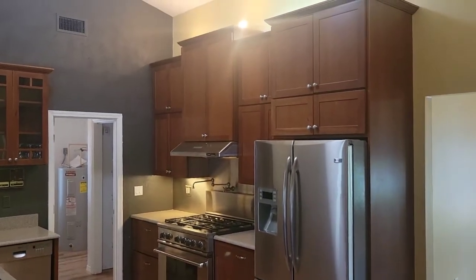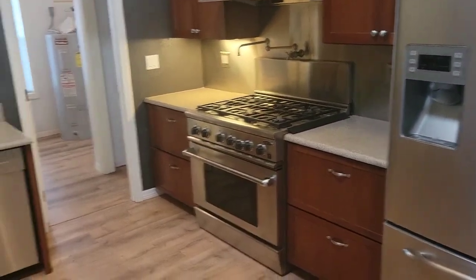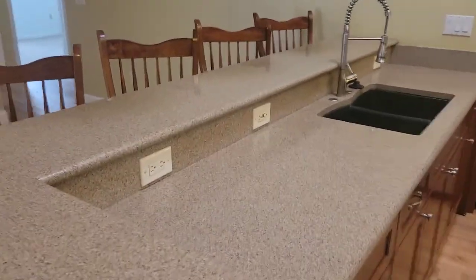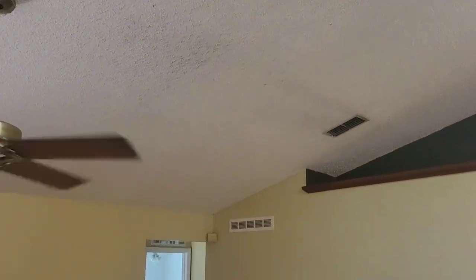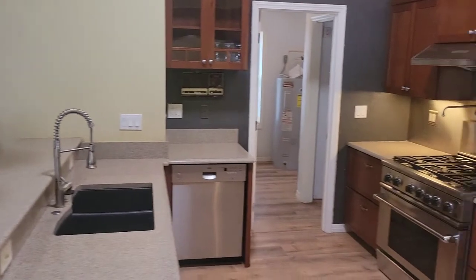The kitchen is really nice though — they did a good job with a commercial style gas range and a Bosch dishwasher. It's a quartz or granite type countertop — hard to tell, looks like maybe granite — with under-cabinet lighting. You do have the old popcorn ceilings, which could easily be scraped off in the kitchen.